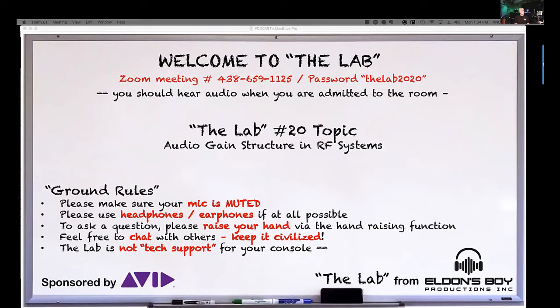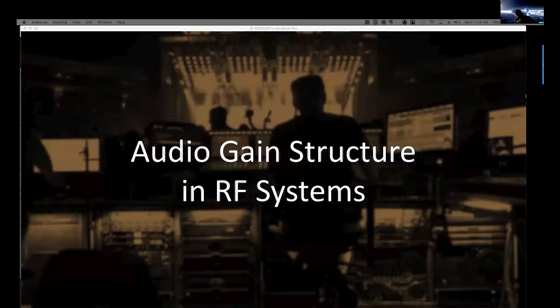Today we're going to talk about audio gain structure in RF systems. I picked this topic because I do a lot of consulting for artists and houses of worship, and I'm constantly amazed at how poorly this piece is handled and how often it's the source of problems.